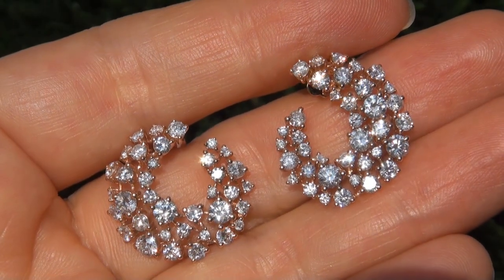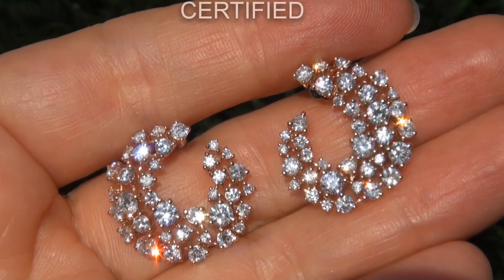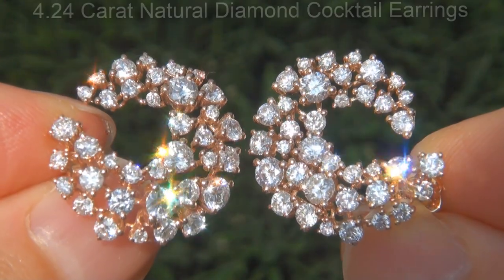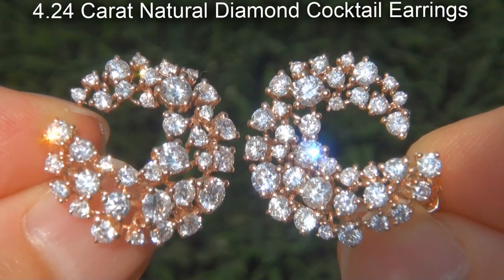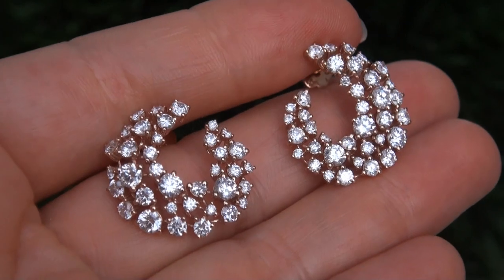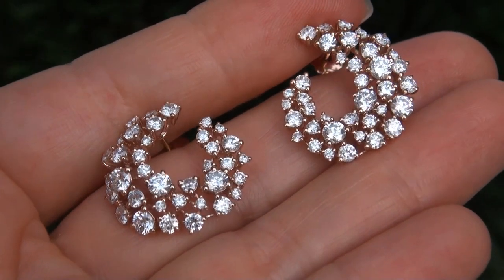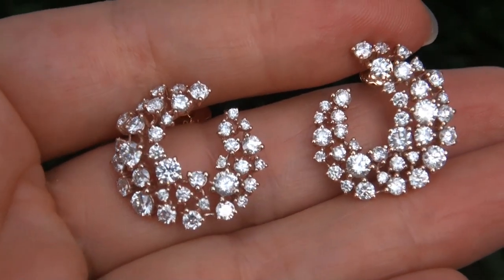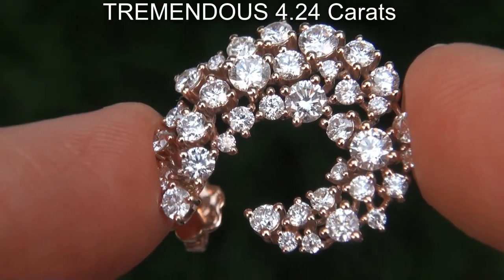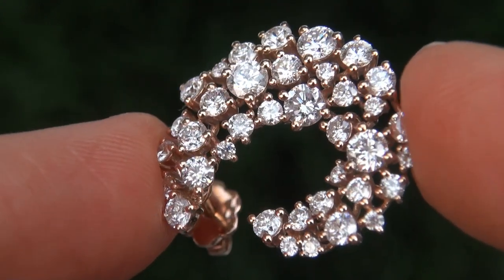Welcome to Certified Jewelry. Just in from our consignor is this pair of designer, certified, fine quality, untreated 4.24 carat natural diamond cocktail earrings. It is a genuine solid 18 carat rose gold estate pair of earrings from a local estate collection. The diamonds weigh in at a tremendous 4.24 carats combined with the most sought after clarity and color.